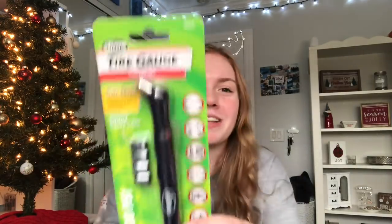My mom also threw in this — it's like a tire gauge. I genuinely don't know what this is or does but I think it's for checking your air pressure or something. I'm kind of an adult I guess, so I guess this is what I get for Christmas — adult things.